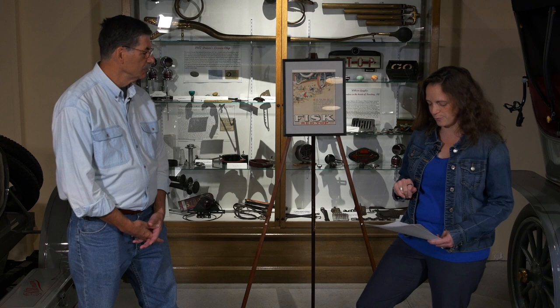We're up on the modified easel here. So today we're looking at this framed advertisement for Fisk Red Top Tires. This was in Life Magazine — you can see the Life logo at the top. Some of the text reads: 'The Fisk Red Top combines distinctive appearance and tire efficiency in the highest degree. It is the final touch to the perfectly appointed car.'